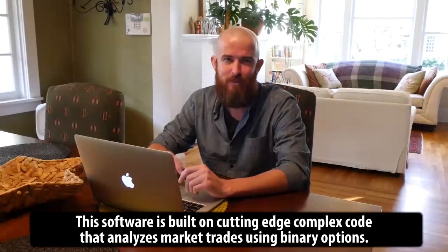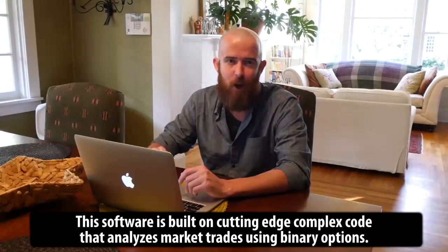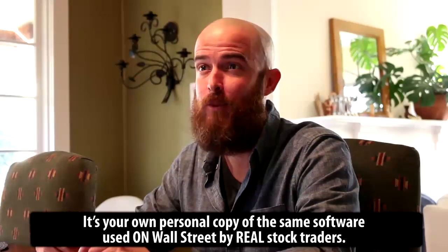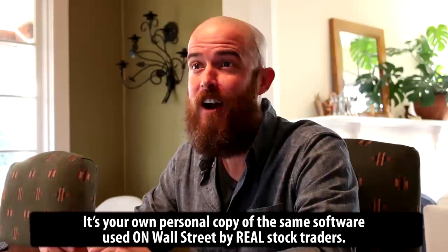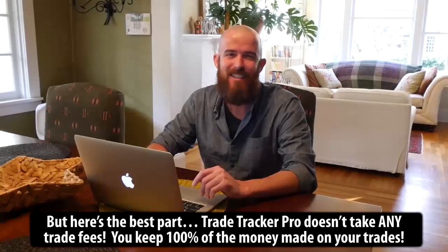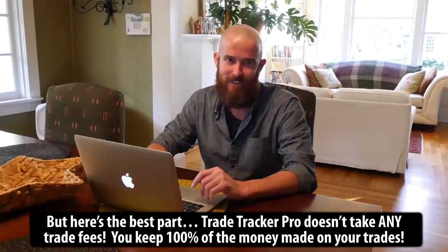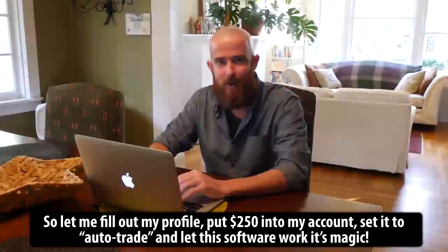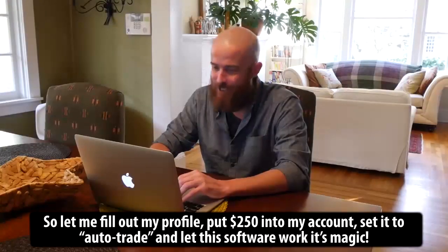This software is built on cutting-edge complex code that analyzes market trades using binary options. It's your own personal copy of the same software used on Wall Street by real stock traders. But here's the best part: TradeTracker Pro doesn't take any trade fees. You keep 100% of the money made on your trades. So let me fill out my profile, put $250 into my account, set it up to AutoTrade and let this software do its magic.